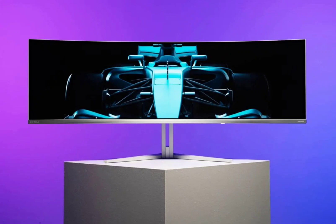The new Philips Evnia gaming monitor supports AMD FreeSync Premium Pro and NVIDIA technologies to address image tearing. The monitor's peak brightness of 1000 nits drops to 450 nits or 250 nits in certain modes.